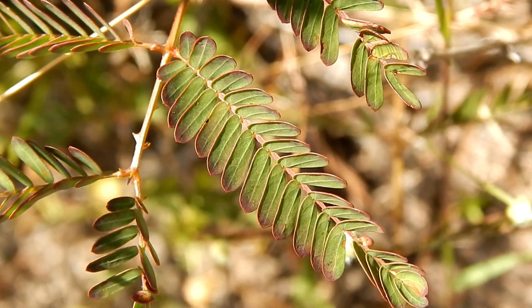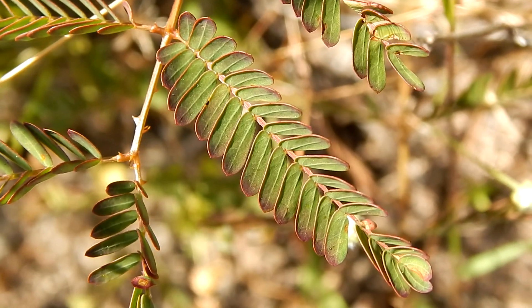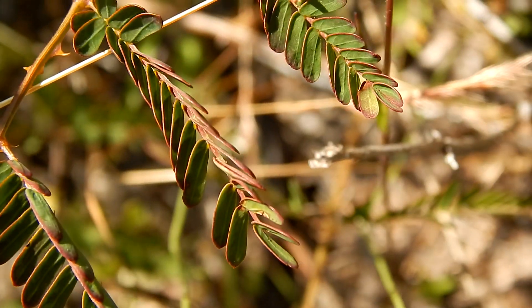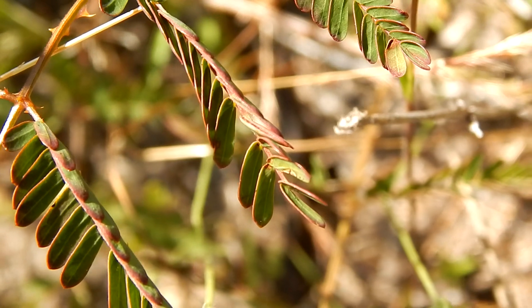Now, it's easy to see how it gets its name. Just barely touching it causes the leaves to fold up.